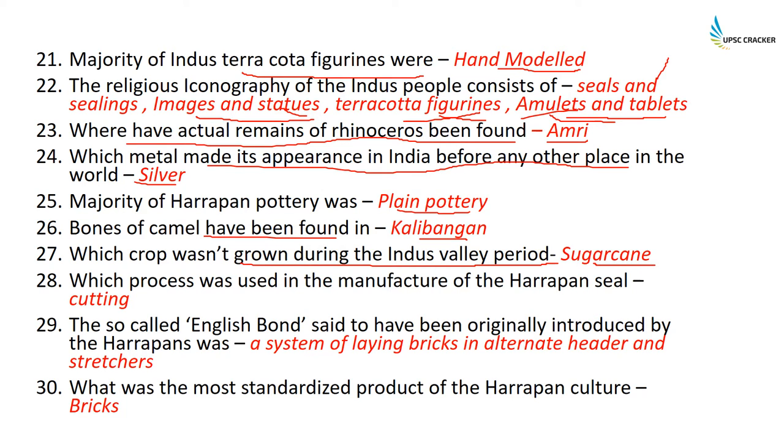The process used in the manufacture of Harappan seals was cutting — they used to cut the seals. The so-called English bond, introduced by the Harappans, was a system of laying bricks in alternate header and stretcher courses. The most standardized product was obviously the bricks, with a size ratio of 1:2:4.